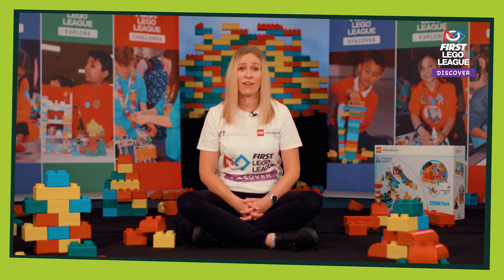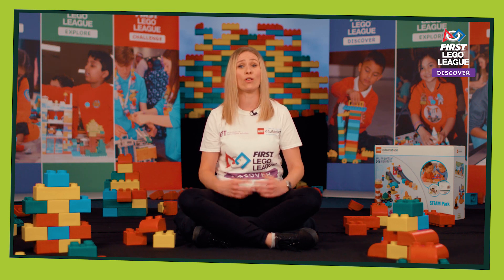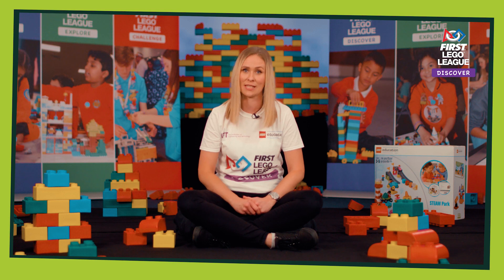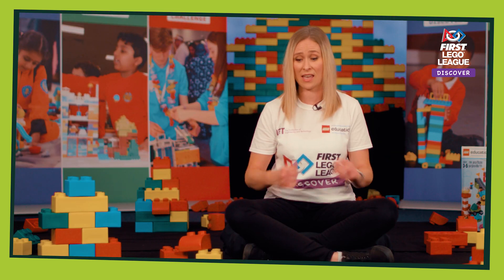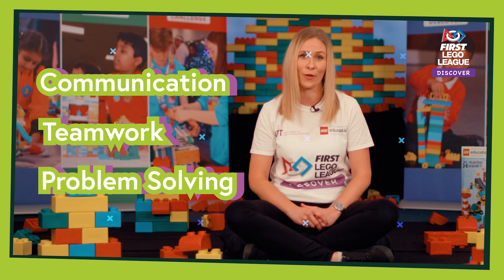Now we know that this season might be a little different from normal, but we know you're still going to have lots of fun. First Lego League Discover is an introductory STEM program for four to six-year-olds that focuses on learning through playful experiences. It also develops key habits of learning which are vital for further education, things like communication, teamwork and problem solving, to name just a few.